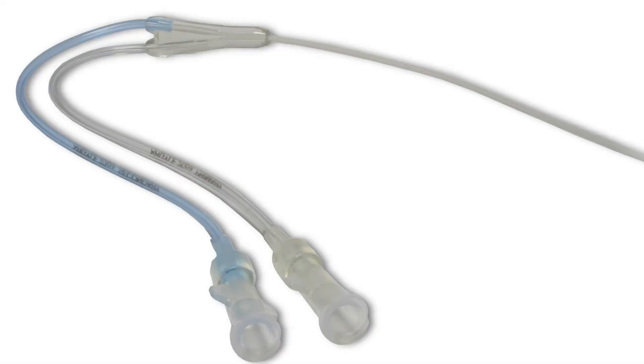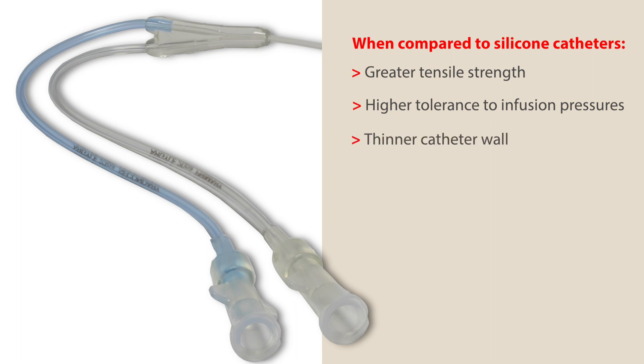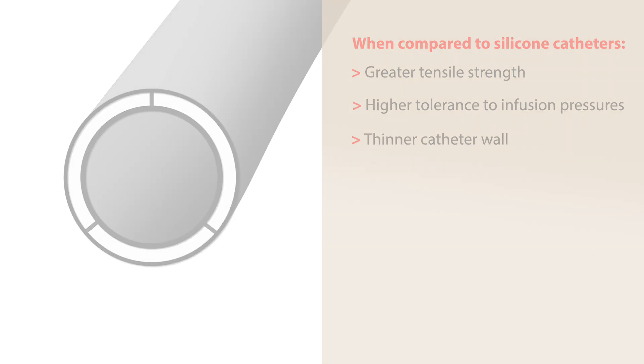At Cardinal Health, all of our market-leading umbilical catheters are made of polyurethane material. Polyurethane constructed umbilical catheters provide greater tensile strength and have a greater tolerance to infusion pressures. The durability of polyurethane material allows for a thinner catheter wall, which results in a larger lumen, a less likelihood for the catheter to clot, and the ability to administer multiple infusates.